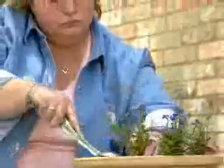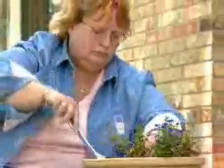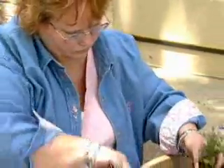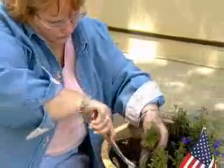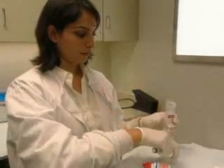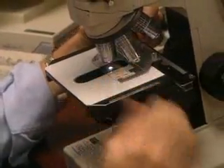Eight years ago, Belinda McDonald battled and beat breast cancer. But because she had it and has a strong family history of it, Belinda is at high risk for developing breast cancer again. So recently she participated in a brand new, minimally invasive procedure to help her determine her risk status.